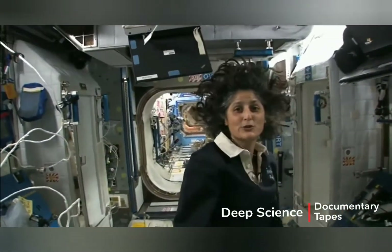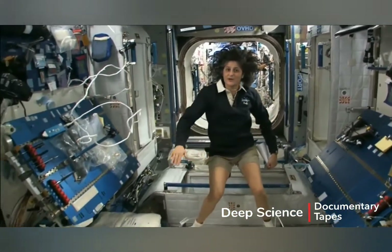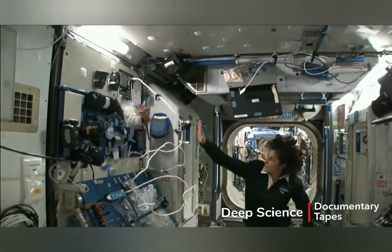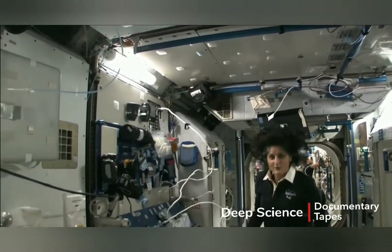So this is Node 2. This is a really cool module. Most of these modules, you'll see they have four sides, and they're put together so that we could sort of work on a flat plane — either a wall, a floor, another wall, or the ceiling.